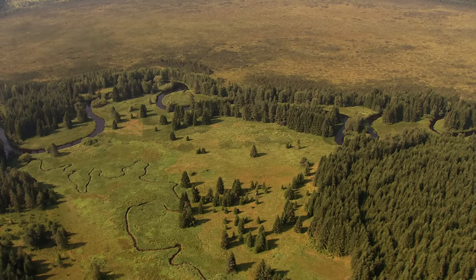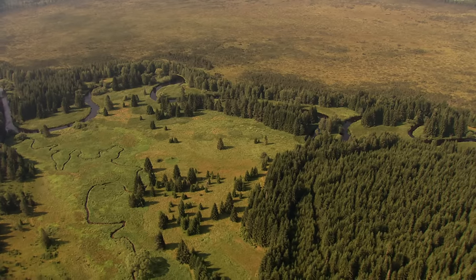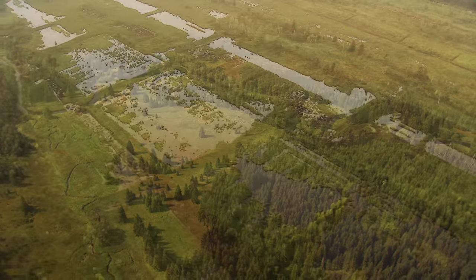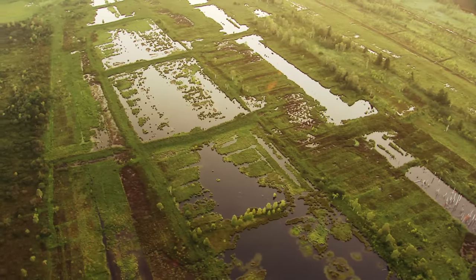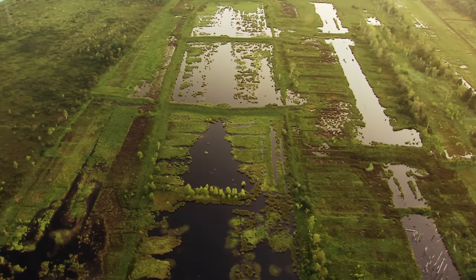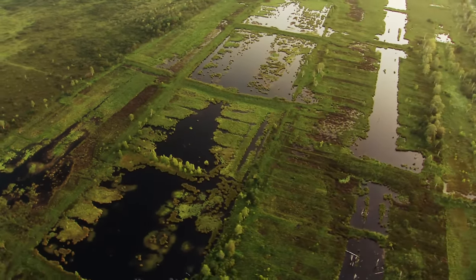At one time, the song of the great snipe could be heard in the moors of central Europe, even in Germany. However, about a century ago, those populations died out. Sweden, Norway and Lithuania have lost half of the moorland they once had. Denmark and the countries to its south and west have managed to destroy 99% of their moorland.